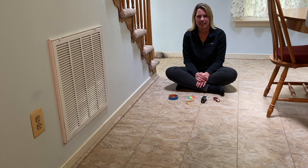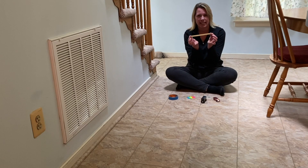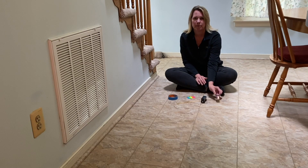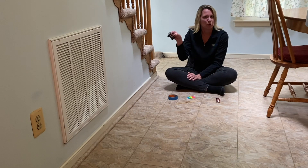For our second investigation, called Go, Go, Go, you will need the following materials: a rubber band that you have cut in half, some tape, and a vehicle — you can either use a little car, or I'm going to use this really cool train car.